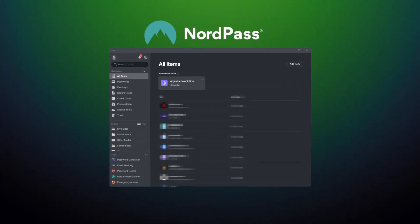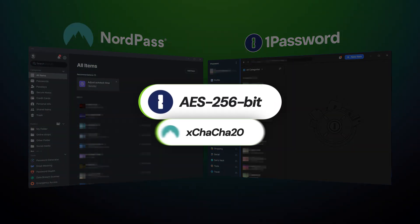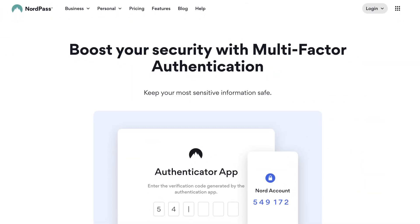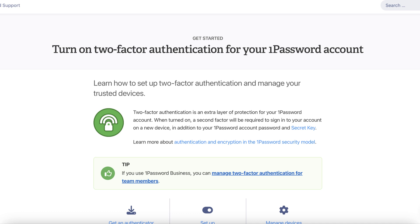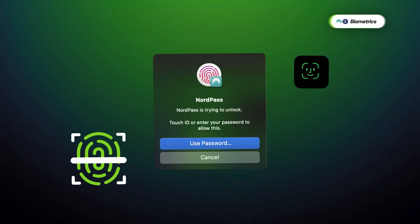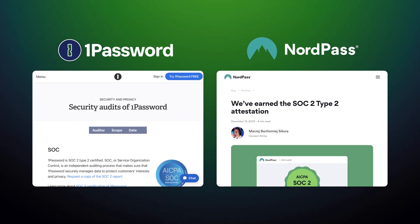In the foundation of both NordPass and 1Password lies practically unbreakable encryption, just two different algorithms to guarantee it. There's also multi-factor authentication — a way of safeguarding your login process through SMS, email, a special app, or biometric authentication. NordPass and 1Password both allow login through fingerprint and face recognition, which is my favorite way to log in on mobile devices. Privacy-wise, both password management tools are independently audited, making it clear that their claims of security were confirmed through professional research.